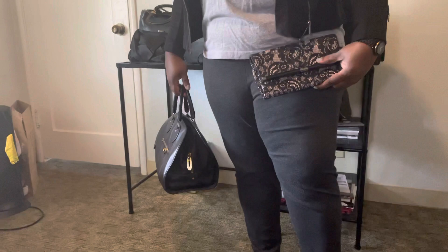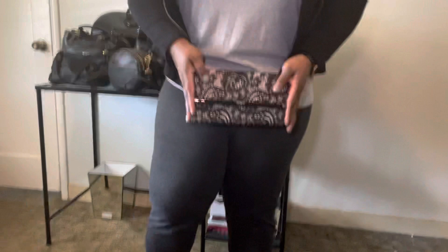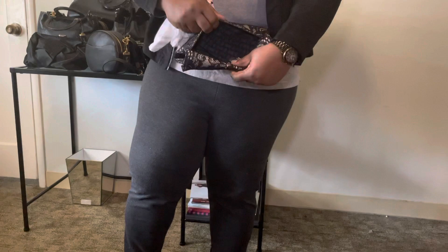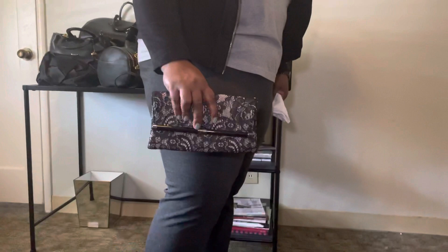Oh wait — I almost missed one! My production assistant pointed out I forgot a bag. This is a Diane Von Furstenberg clutch I've had for several years — a fabulous DVF bag. Isn't it beautiful? This bag has seen many fundraising dinners, nice nights out, and dates before I got married in 2017. Just a fabulous bag.